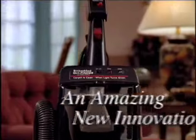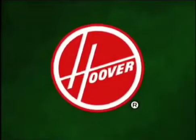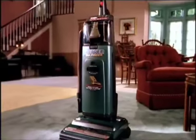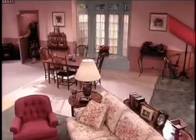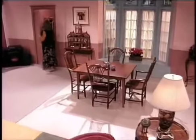You're about to see an amazing new innovation from one of America's most respected and trusted manufacturers, Hoover. Introducing the Hoover Self-Propelled Dirt Finder. To show us what is now America's best cleaning upright, here's Maddie Press.